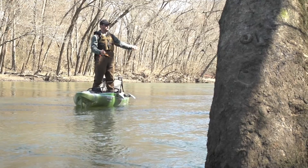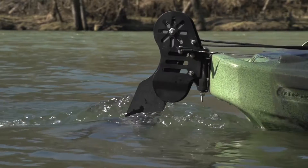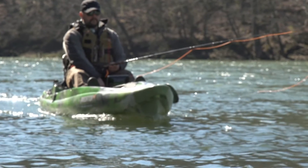Fly fishing is an art form and I definitely don't have it mastered. I don't know if you can actually master this art. But each time I come out here, the trout teach me something different and I learn from them every time.